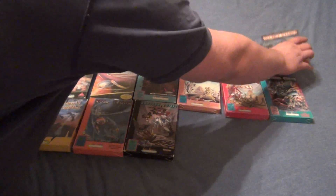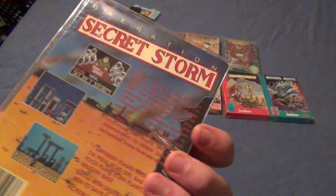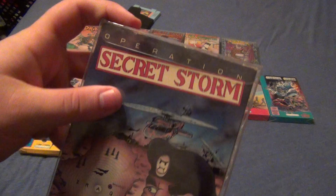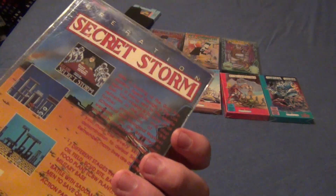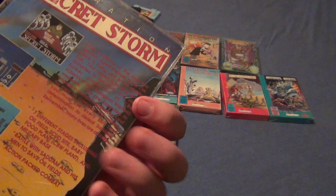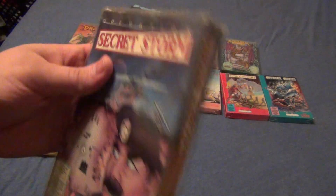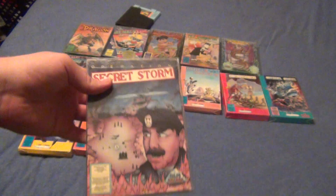Here's another game that is surprisingly really hard to find complete in box — Operation Secret Storm. The cart is like $85 to $90, but on eBay this thing is going for a lot of money complete in box. I do know it sells for hundreds. And that's Saddam Hussein on the cover — you get to fight him. It's a pretty funny game.